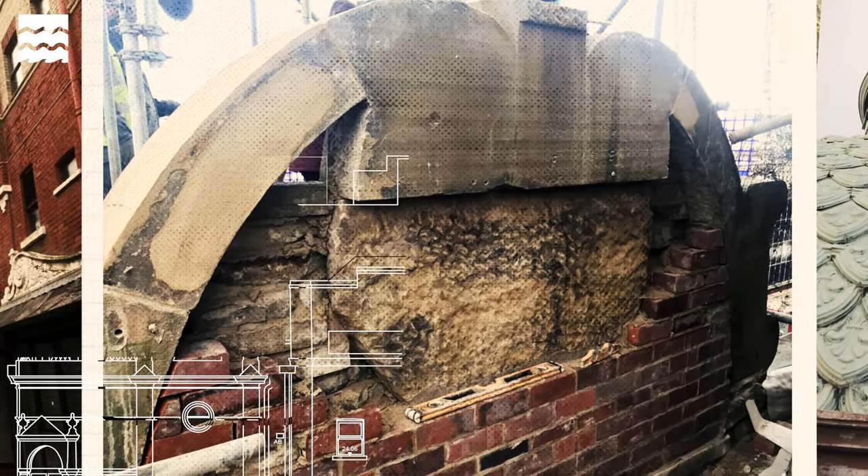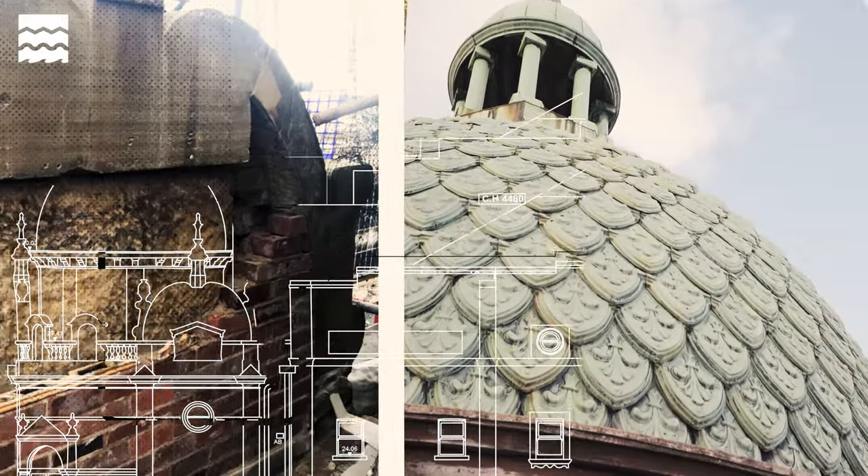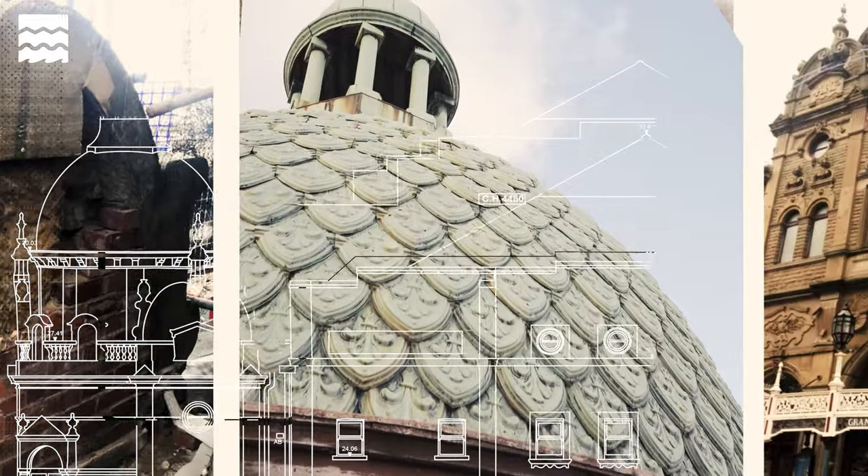I think that every building has its own story, and working on these different buildings, we're adding to that story.